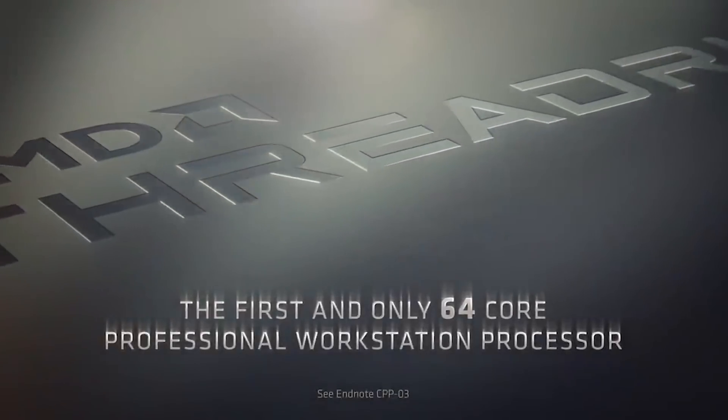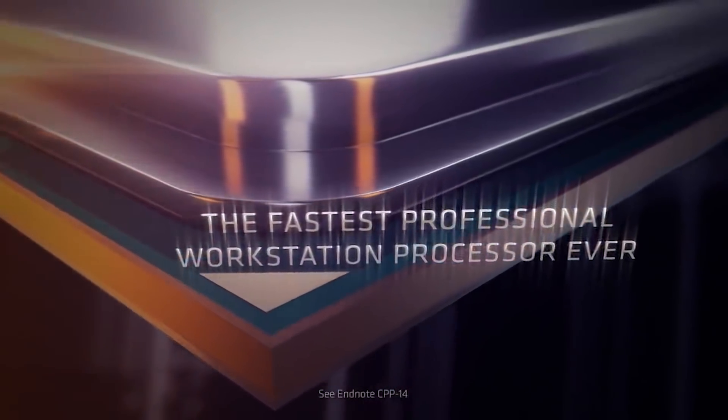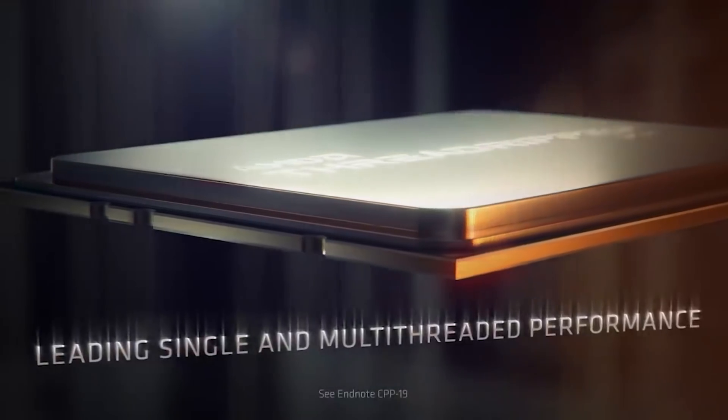Ladies and gentlemen, welcome to this Red Gaming Tech video. My name is Amata and I hope you're having an amazing day. Today's first topic, which we're going to get stuck right into, is none other than Zen 3 Threadripper, otherwise known as Chagall.